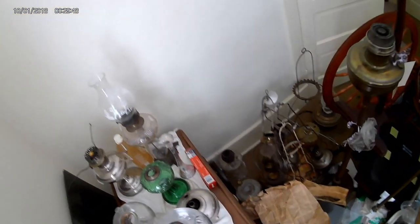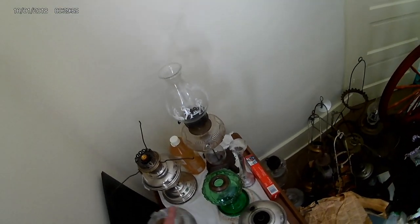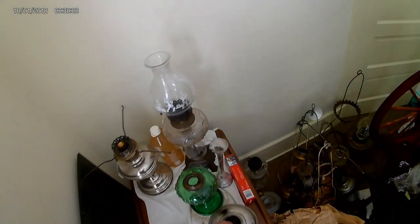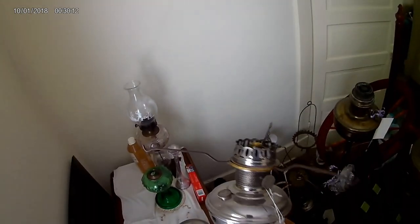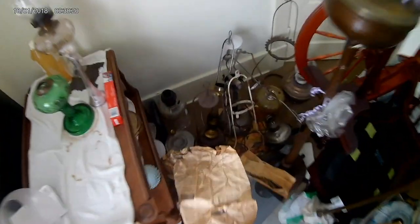We're going to have to do some repairs on some of these, but put a cap on it, put a contemporary burner on it, and it'll be a good lamp for somebody for 40 bucks or whatever we can get for it. Number 11 — I was going to say it's in very good shape but it's got a huge divot on the base. Not so good — it's a parts lamp now, unfortunately. That's what happens.